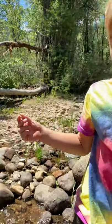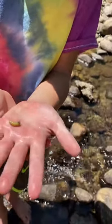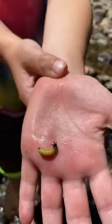Hi guys, I'm Badger Burner. We were flipping rocks over here at our secret spot and I just came across a cocoon — and inside was a stonefly water penny.